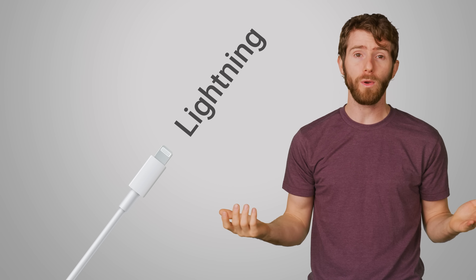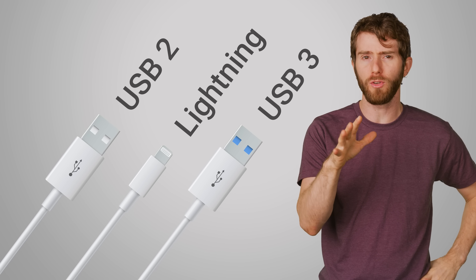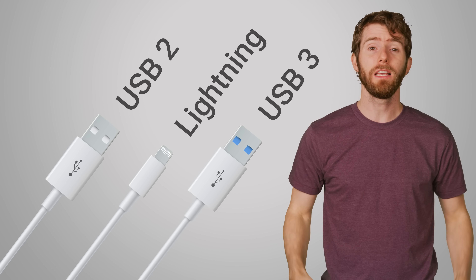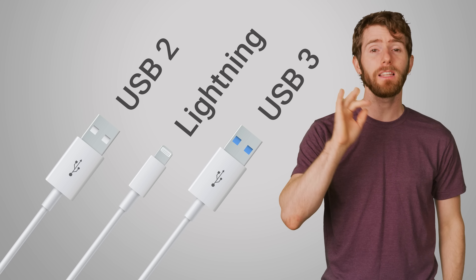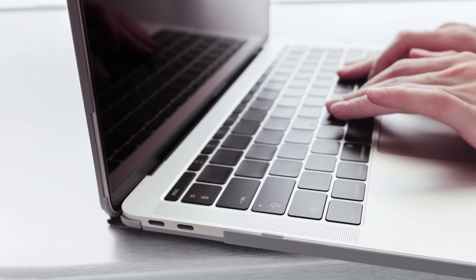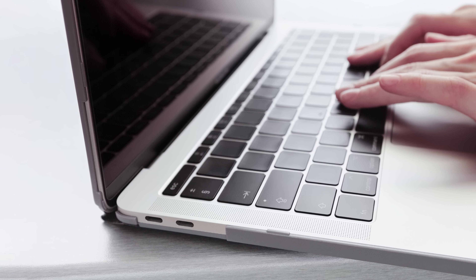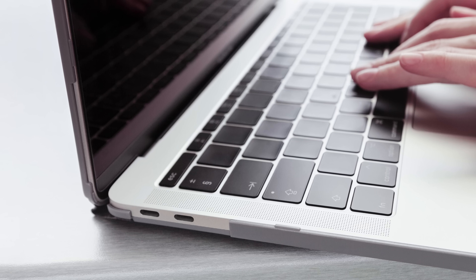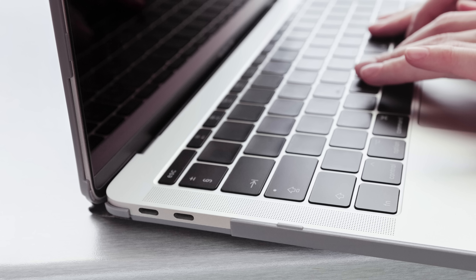Apple would also face logistical issues in switching its supply chain over to USB-C, when it's been set up for so long to crank out lightning products en masse. And although it's definitely inconvenient that iPhones don't use USB-C, they also don't really need to. Lightning is a relatively slow connector — its speed seems to be somewhere in between USB 2 and USB 3 — but data transfer over a wired connection is quickly becoming less and less important for smartphones. Contrast this with the fact that Apple has put USB Type-C on Macs and iPads, which makes more sense since these are full-fledged computers and need to be compatible with a wider universe of PC peripherals.